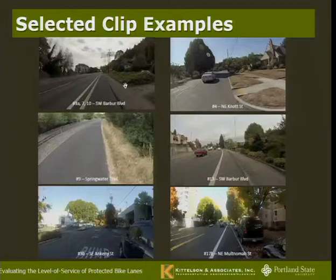For reference clips, I had Southwest Barbur Boulevard above the PSU campus — a moderately higher-speed road with standard bike lanes and a slightly buffered bike lane in some places. Knott Street in Northeast Portland was my shared street reference — a wider collector street with no bike lane. The Springwater Trail, an off-road shared-use path. A bicycle boulevard in Southeast Portland with sharrows and traffic calming. And Multnomah Street beyond where the protected bike lane ends, going into a regular bike lane sandwiched between a parked car lane and a travel lane.